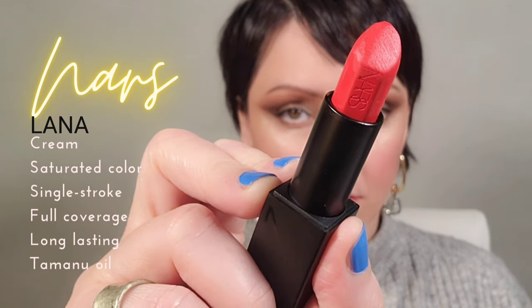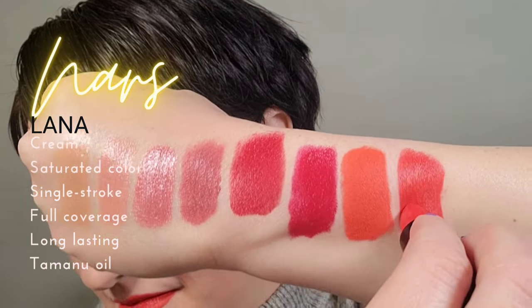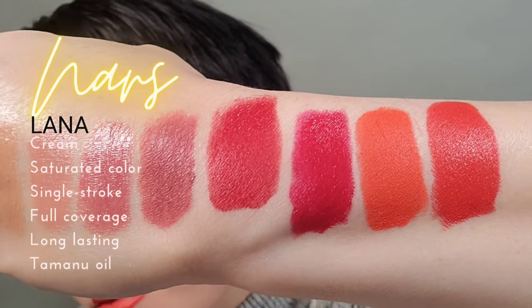Next we have the NARS lipstick. This is similar in terms of pigmentation to the Dries Van Noten, but these are so incredibly luscious when it comes to their light-catching quality. Saturated color, beautiful cream sheen. The NARS Audacious lipsticks need a brighter spotlight on them because they are truly that good.